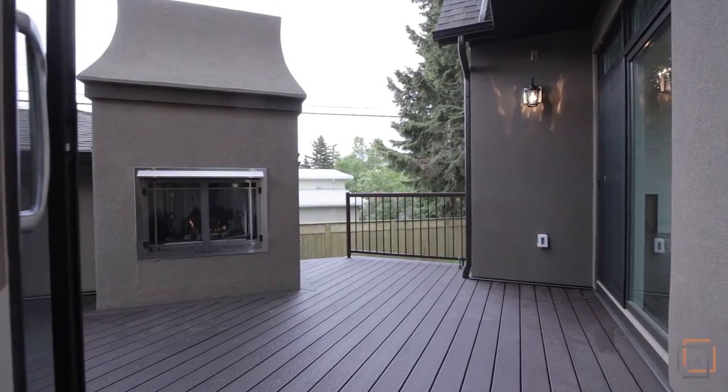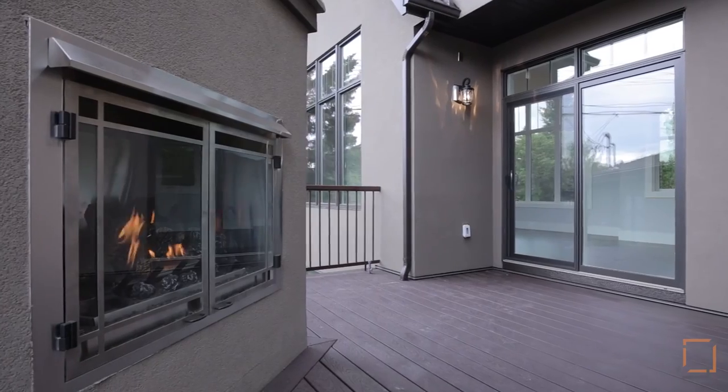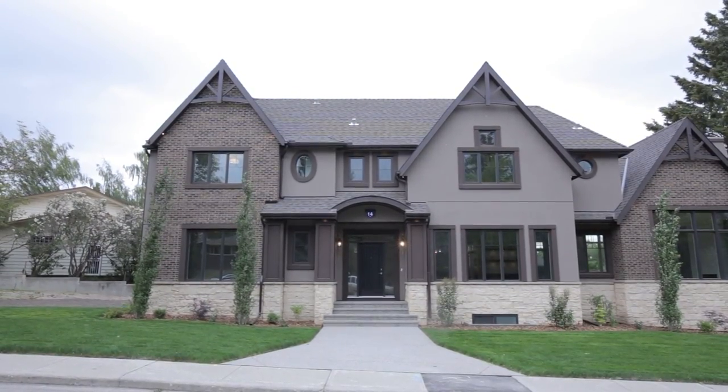Unwind outside near your rare outdoor gas fireplace in the fully landscaped and fenced backyard. Live in modern luxury in a perfect location on the edge of the inner city. For more information or to view this stunning home, please contact Steve Zacher with RE/MAX Central.